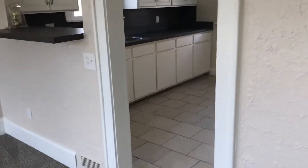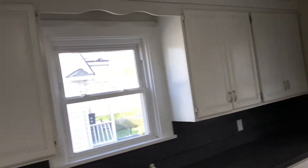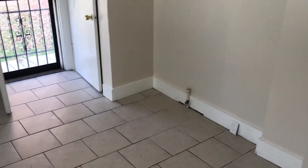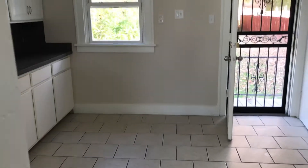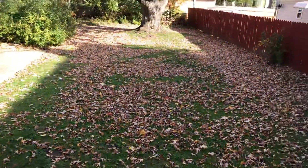Let's head into the kitchen. Plenty of cabinet space and countertops. You have a little porch right outside your kitchen and a nice backyard.